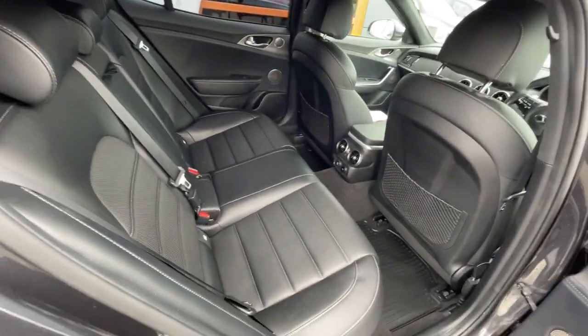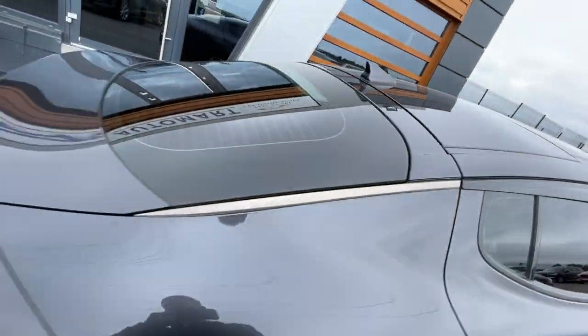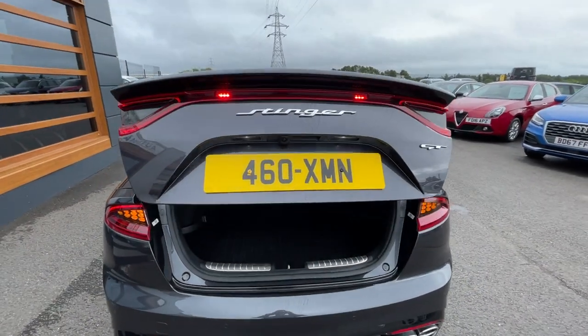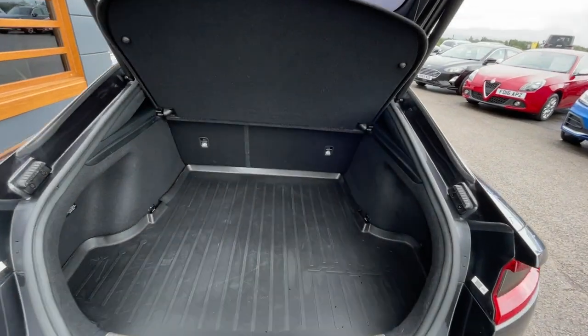The car came in in great condition due to its low mileage. It also has a powered tailgate as you can see there, with plenty of boot space.